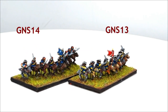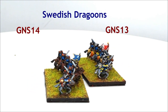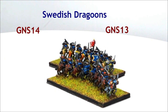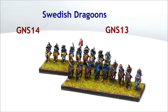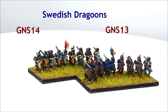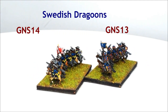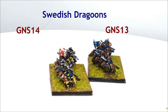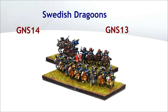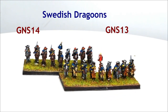GNS13 and GNS14: Dragoons in Hat and Carpus. At a time when in all other armies dragoons were only just transitioning from a mounted infantry to a more cavalry role, Swedish dragoons were used tactically as battle-line horse — and Swedish horse at that. They used the same wedge tactics and were equally successful. The dragoon regiments were all enlisted, which meant that they drew in recruits from the Baltic provinces and especially from Germany.